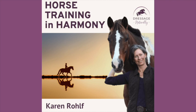I'm Karen Rolf and welcome to Horse Training in Harmony. This podcast is about you making progress with your horse in a way that you both can love. It's about learning how to move and be in harmony, because you really can develop a horse to be both athletic and happy. When we show up as our best selves for our horses, our horses will show up for us.